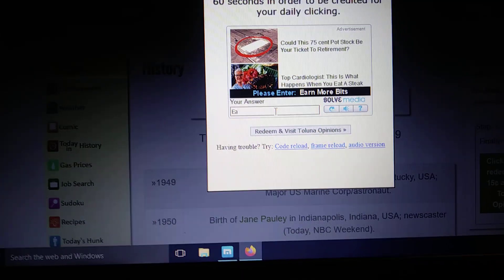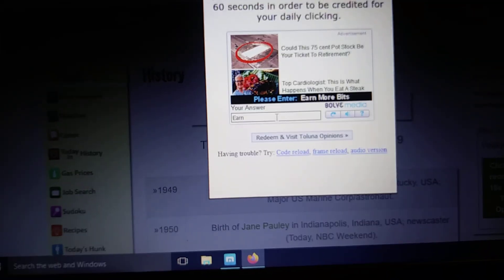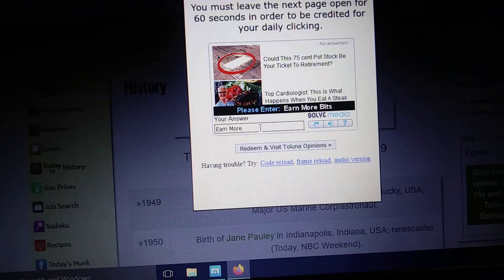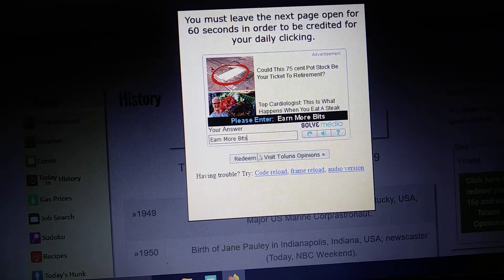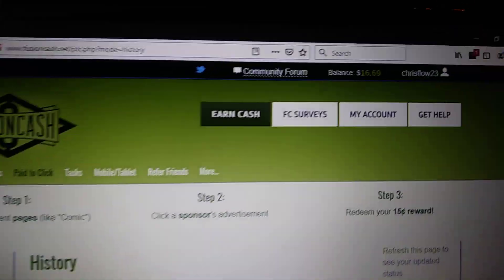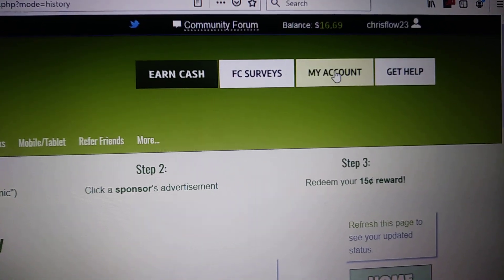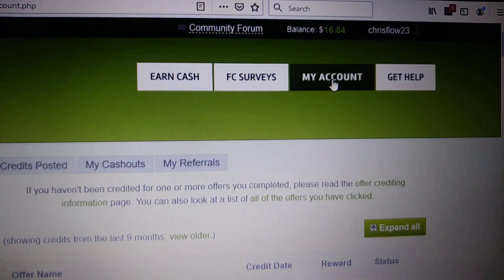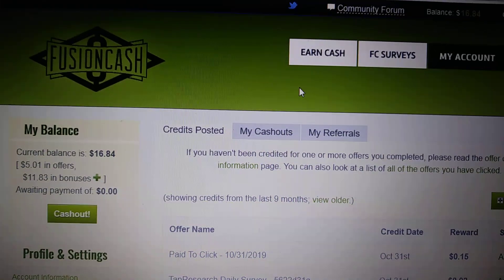So I'm going to finish this up real quick — I'm typing one-handed so it's taking a little longer. But this is an easy 15 cents right here. Easy 15 cents. Redeem. This page will pop up. You see here my balance says $16.69 — if I refresh it, I'll get my 15 cents. Just like that — $16.84. And that's something you can do every day.